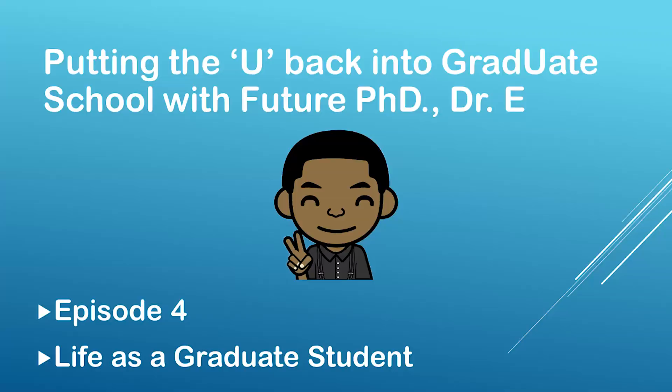Hello everyone, this is future PhD Dr. E speaking, and this is another episode of Putting the U Back to Grad School. Today's episode is going to be a little different. In the previous three episodes I was in the studio, and this episode I'm on campus because we're going to talk about life as a University of Michigan grad student. So let's get into it.